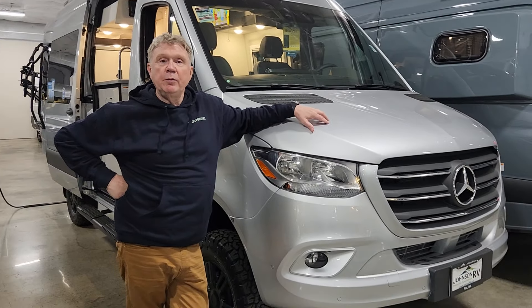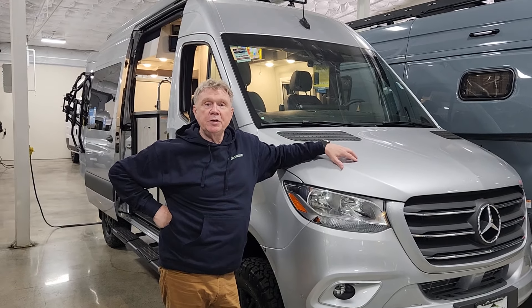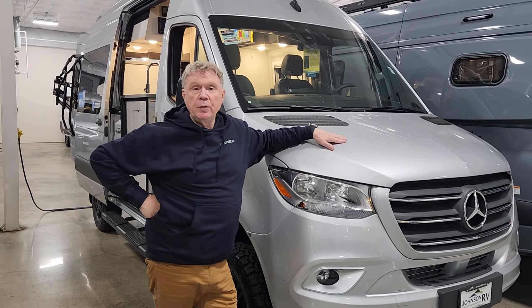Hi friends, this is Mike Dunaway at Johnson RV. We're here in our beautiful showroom in Fife, Washington. I wanted to take a minute to show you this 2024 Thor 22M.